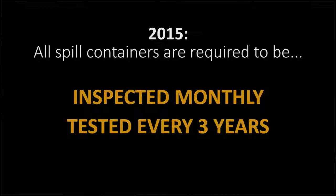As of July 2015, the EPA released new sets of regulations stating that these overfill prevention devices must be tested every three years, but we'll talk about that in a little bit.